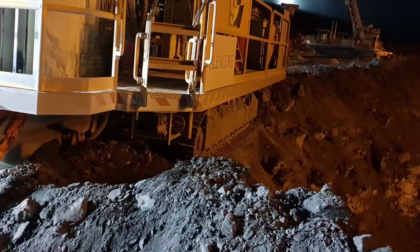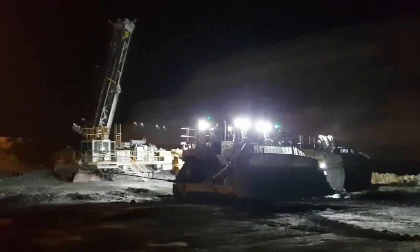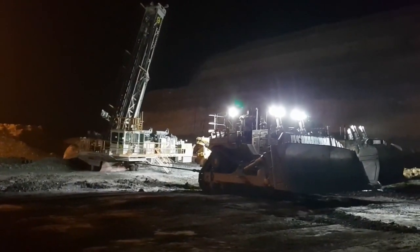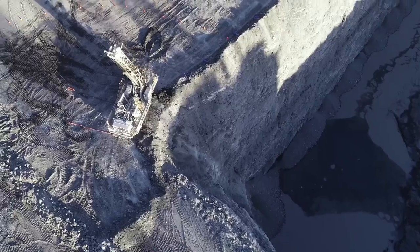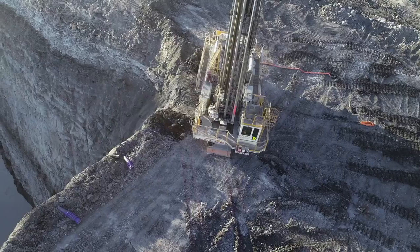It was a serious incident. We were certainly lucky that the drill got bogged on the windrow and that prevented the drill from going over the edge of the high wall. If that had occurred, that drill would have fallen some 50 odd metres down to the pit floor and almost certainly would have been a fatality for the operator on board.